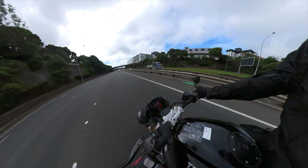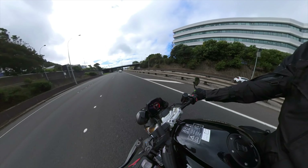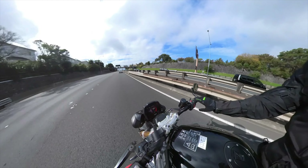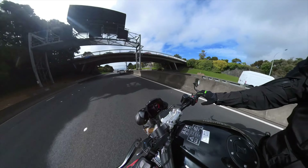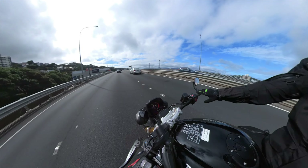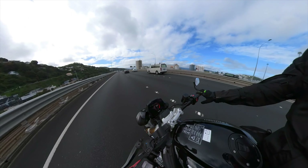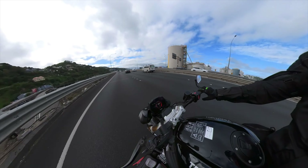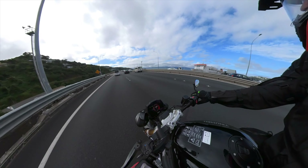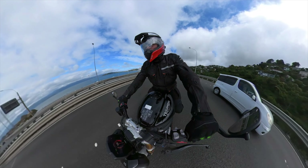So that is pretty much the Triumph Speed Triple RS. It looks fantastic. The TFT display, rider modes, cruise control, outstanding brakes, a comfortable seat — but you've still got the high pegs, high seat, and low bars of a sport machine. Is this the bike that's been missing from my life? Maybe. If your budget doesn't quite go to $31 grand, maybe the Street Triple is a cheaper substitute. Might have to ride one!